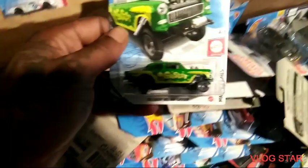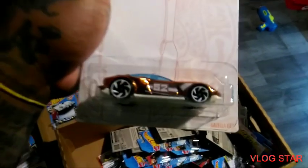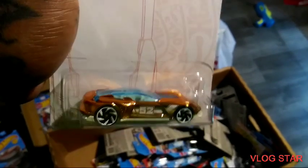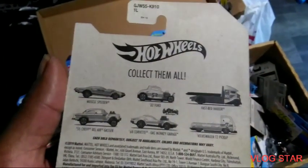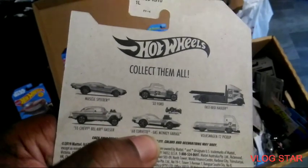Bel Air Gasser — definitely a custom. Oh, 52 Gisela GT — I like that gold on there, that gold is pretty. I like that. And this came with the Gasser — the Corvette.